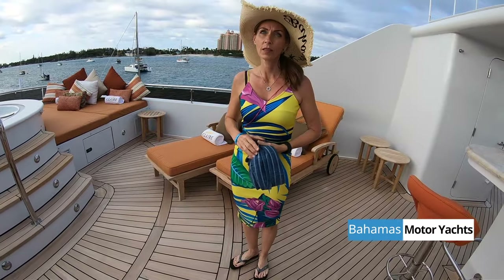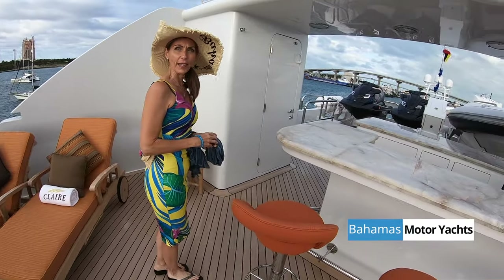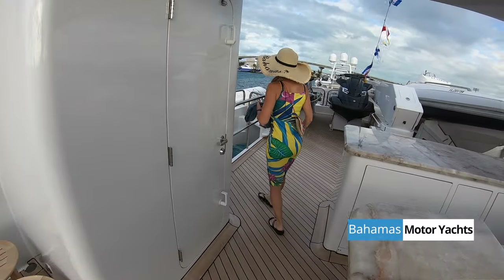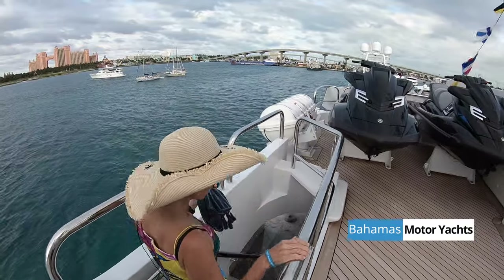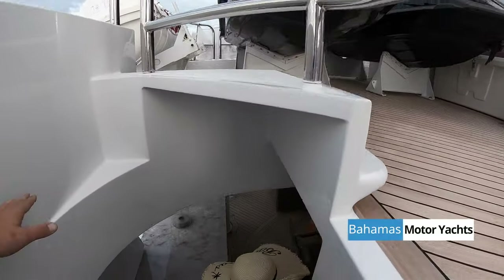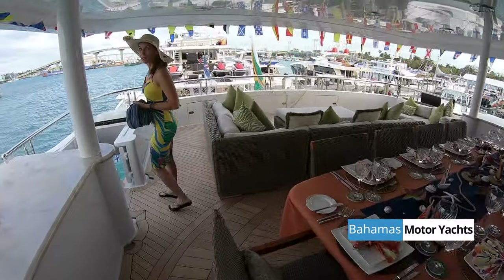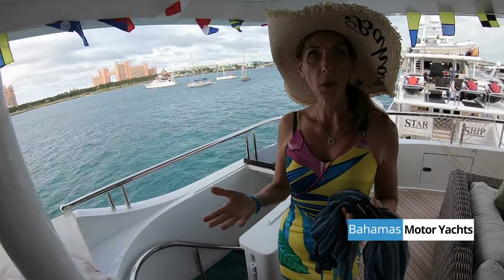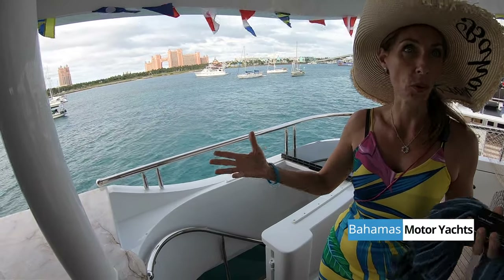I'm wondering if we've seen everything — we've seen everything except for the lower aft deck. Maybe we can hear a little bit about special things that separate this boat from the rest — things you can find here and nowhere else. Well, what's really amazing is our crew — our captain and I have been doing this for well over 25 years.